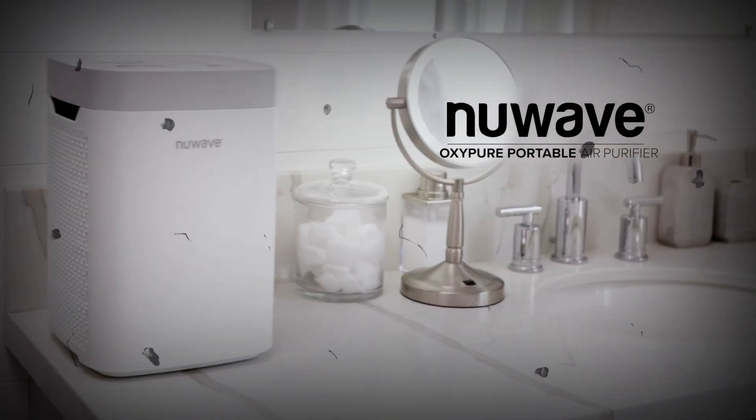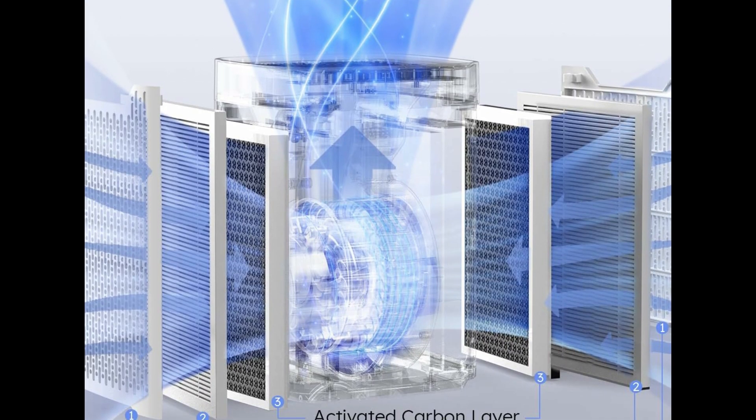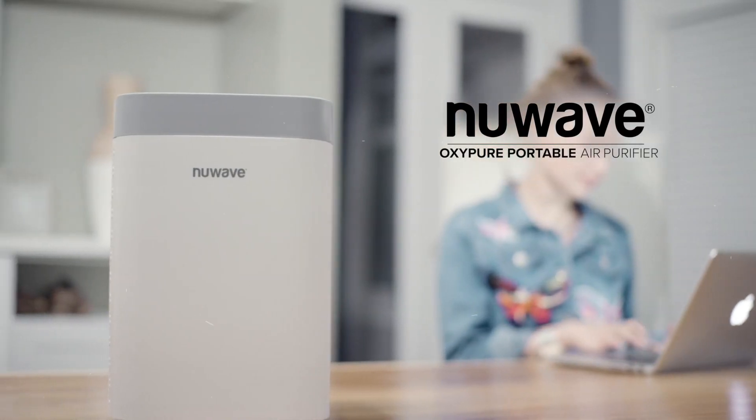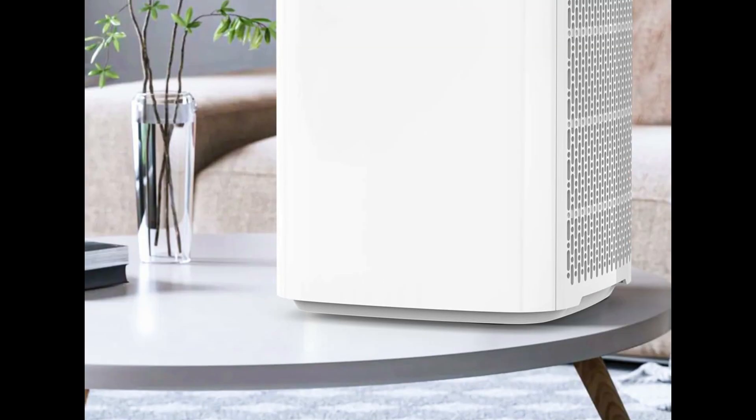The LED touch screen is elegant and responsive — easily control all six functions with a simple touch of the screen. The portable air purifier is scientifically proven to remove 99.97% of airborne contaminants as small as 0.3 microns, including dust, smoke, and pollen.